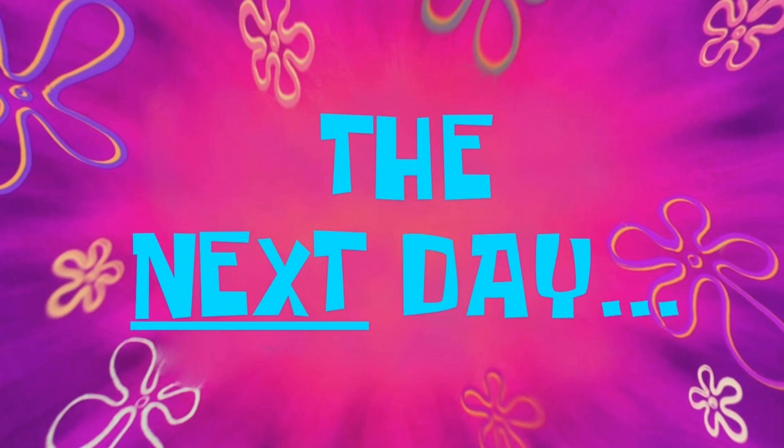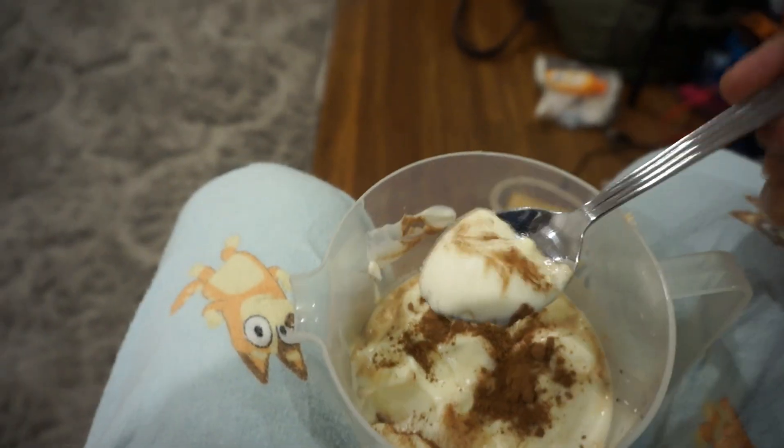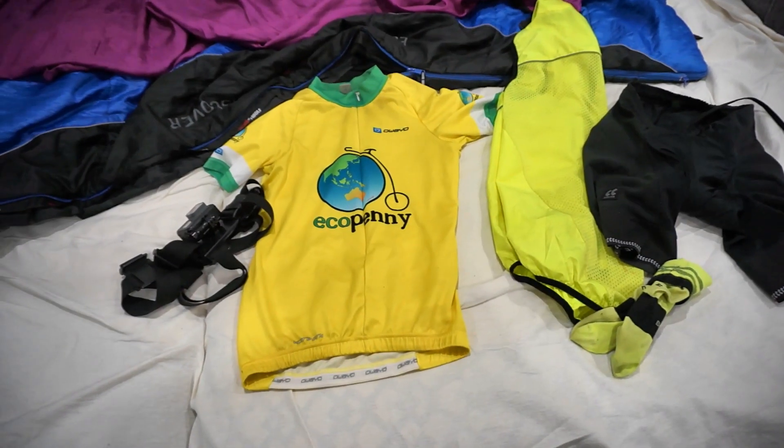The next day — welcome to part two. Sunday morning, the 88k bike ride. 5:30 in the morning, time for the Bircher muesli porridge breakfast. Yum.